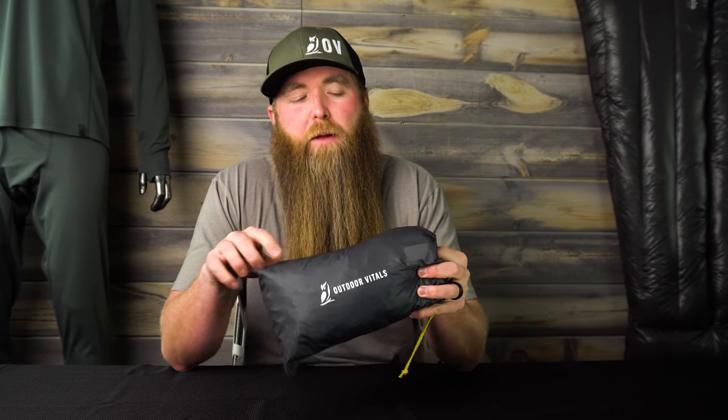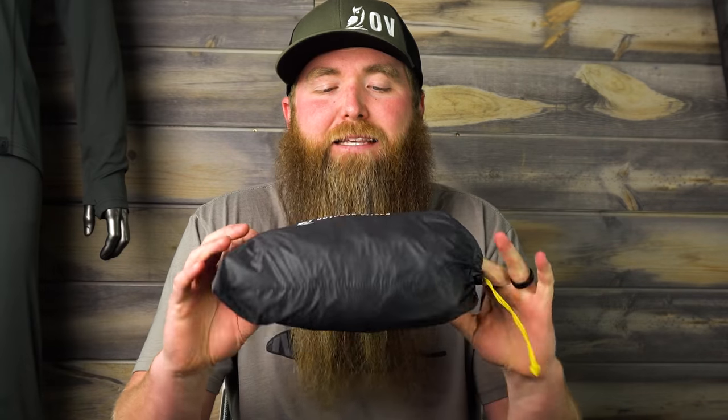Number one on the list is going to be tarps. This is our ultralight backpacking tarp. We've had this in stock in the past, then decided to do some changes on it. It went out of stock for a little bit, but it's going to be back on our website really soon, so if you're interested in tarps, you should go check it out. But why is this on my list today? It's because they're extremely, extremely versatile.